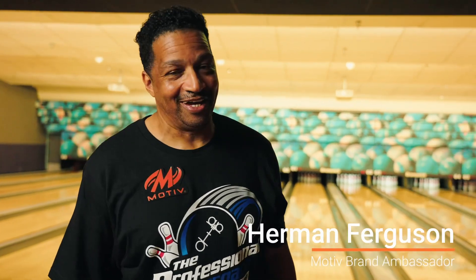Herman Ferguson back again, hanging out with the guys at Professional Approach Pro Shop. I'm here to demo the Mythic Jackal, our new 2-to-1 hybrid cover. It's 33% solid, 67% pearl, and let's go out here and see what it can do.